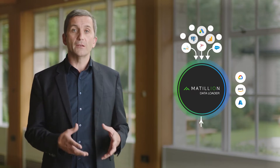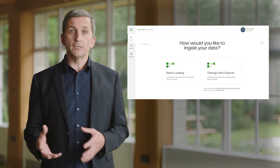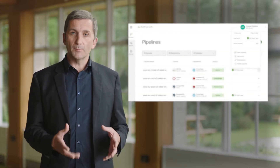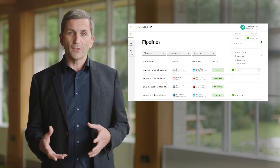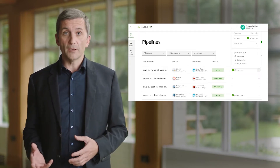With Matillion Data Productivity Cloud, you can load your data in a variety of ways, including batch and near-real-time change data capture using Matillion Data Loader. This provides an industry-first side-by-side batch and CDC pipeline all from within the same management interface, helping engineers be even more productive without having to context switch between different applications to manage all of their data pipelines.